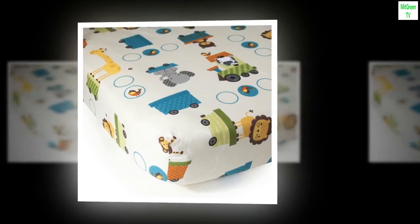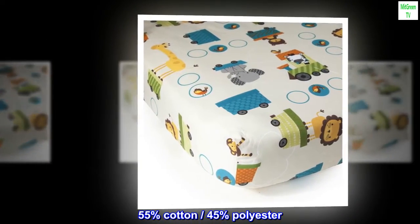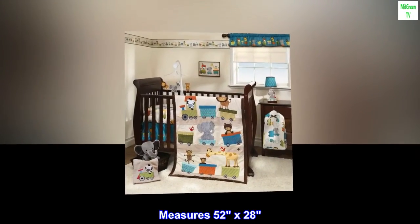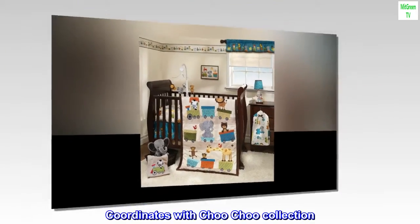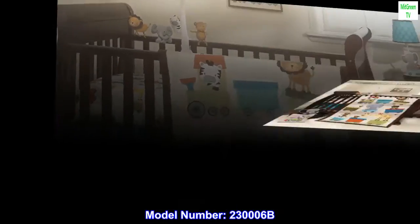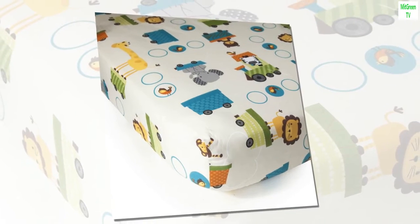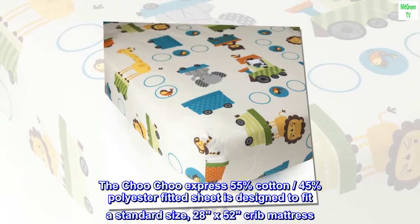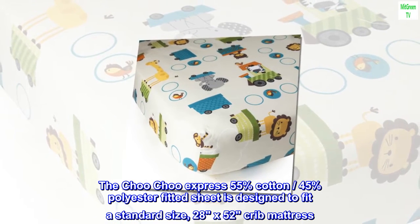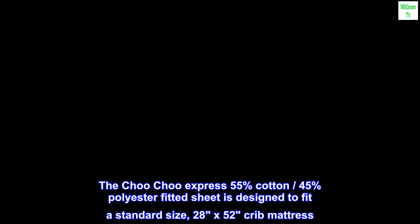The Choo Choo Express fitted sheet is made of 55% cotton and 45% polyester. It measures 52 by 28 inches and coordinates with the Choo Choo collection. Model number 230006B. The fitted sheet is designed to fit a standard size 28 by 52 crib mattress.